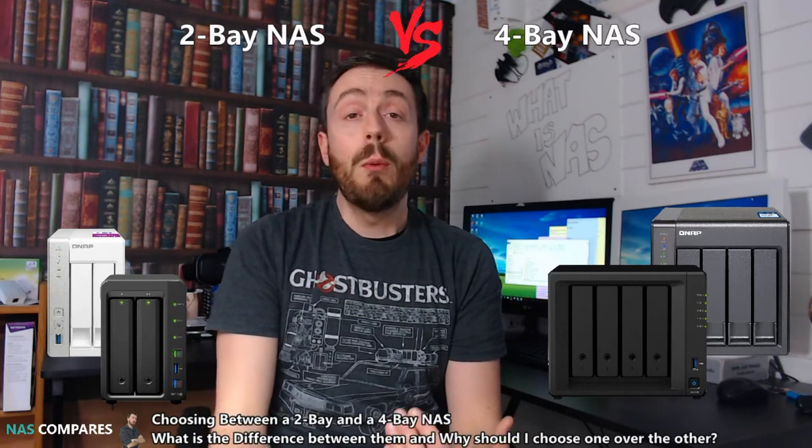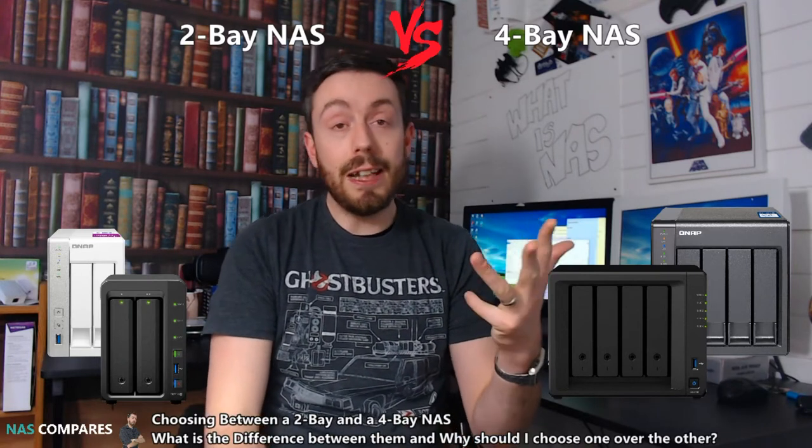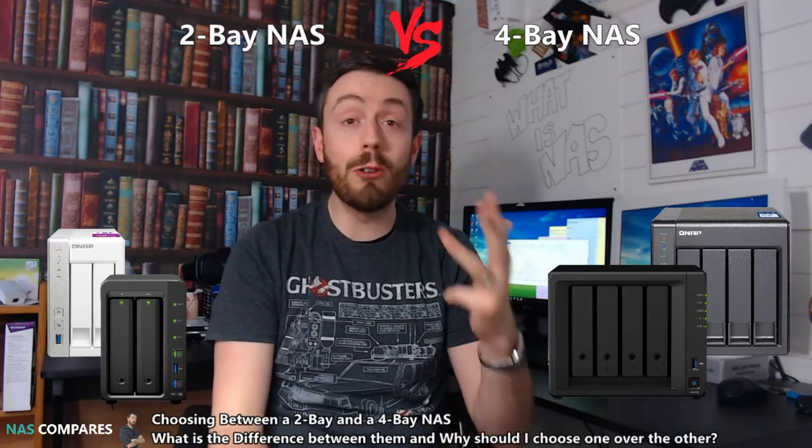Talking of population, we can talk about RAID — Redundant Array of Independent Discs, or Redundant Array of Inexpensive Discs, depending on where in the world you grew up.